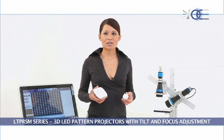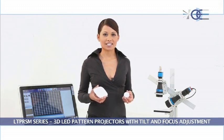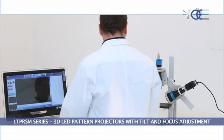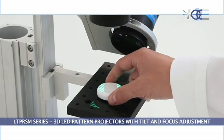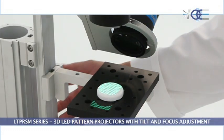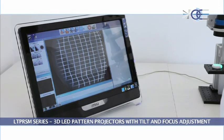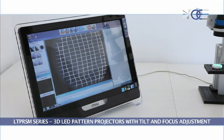3D pattern projectors are essential in 3D profiling and in the measurement of objects with complex structures or inclined planes. They are successfully used in a variety of applications like 3D profiling for quality control, food and packaging inspection, reverse engineering, and dimensional measurement of electronic components.